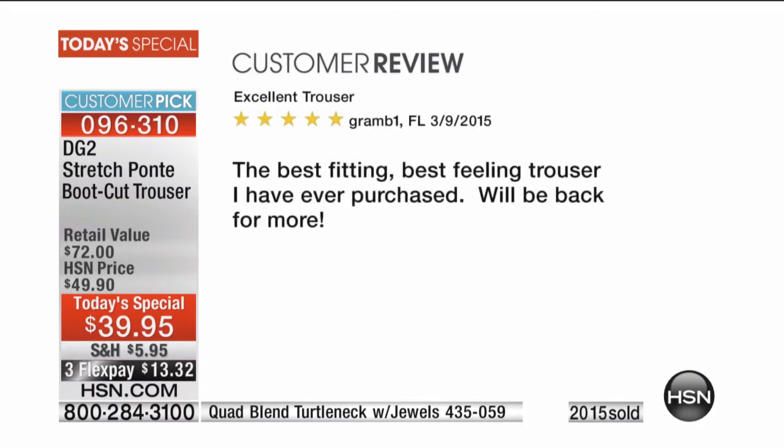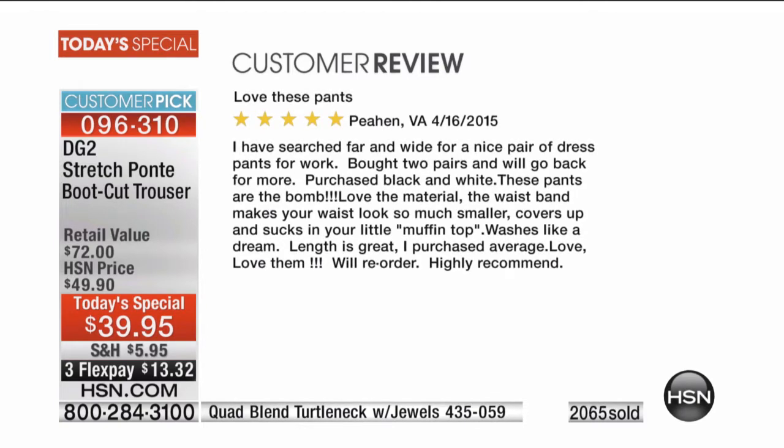Here's another one: Excellent trouser — the best fitting, best feeling trouser I've ever purchased. We'll be back for more. And here's another: I've searched far and wide for a nice pair of dress pants for work. Bought two pair and will go back for more.